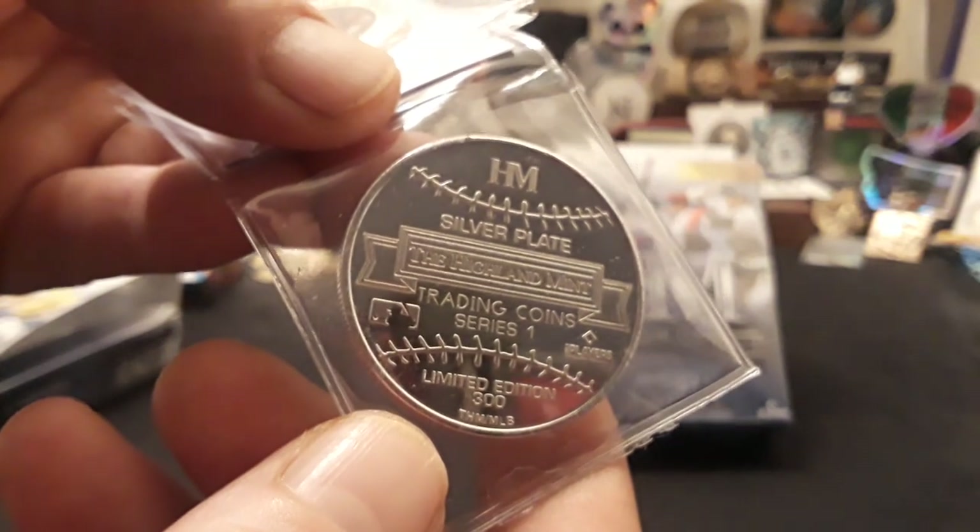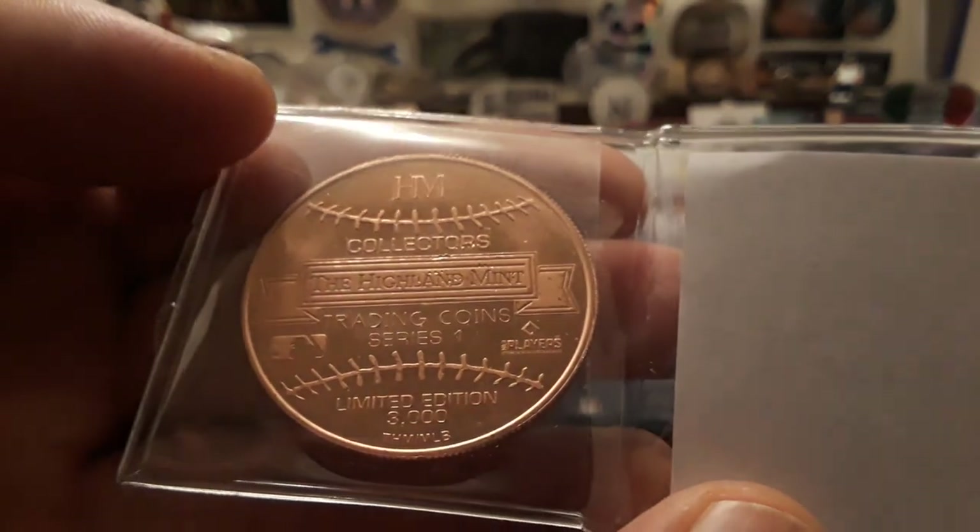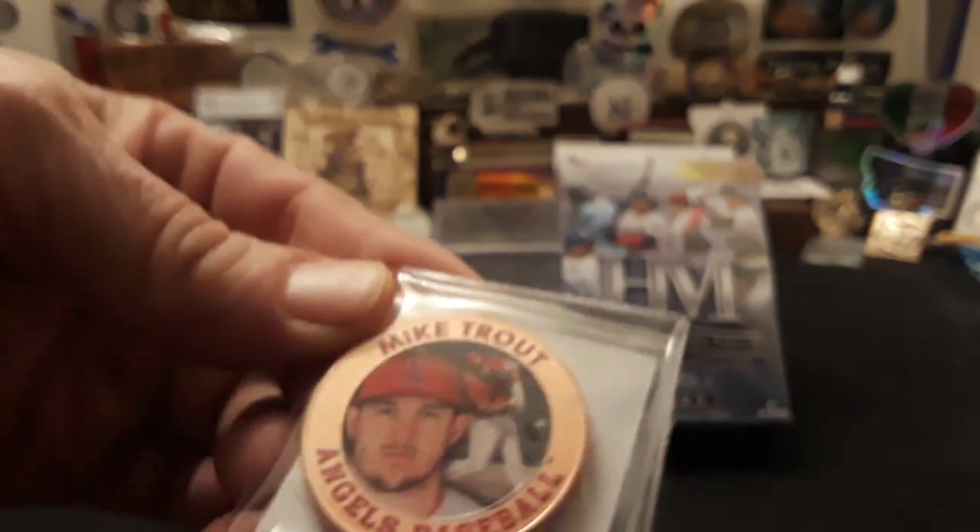This is a silver plated coin, limited edition of 300 — that is pretty cool, I did not know that. Then we have Mike Trout from the Angels, and this one is a copper coin, which is limited to 3,000 total. A pretty cool looking coin overall. I really like it — it's got a really nice picture. The silver plate is out of 300, so not too shabby, guys.